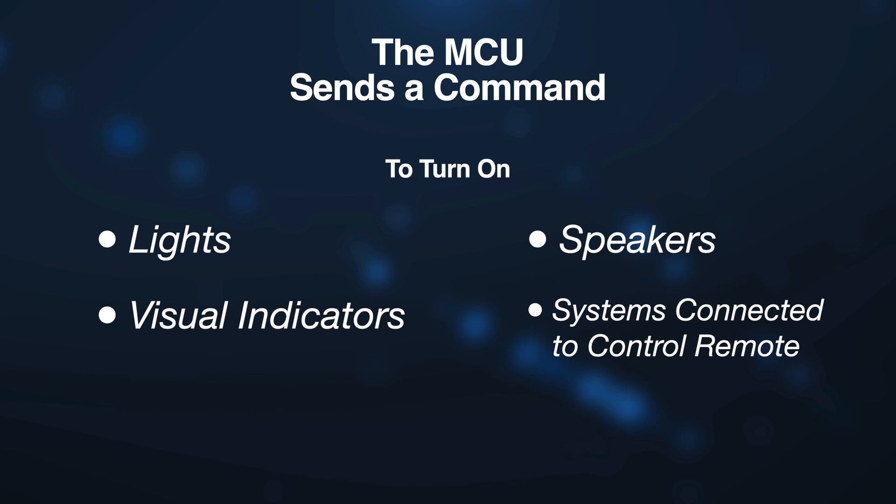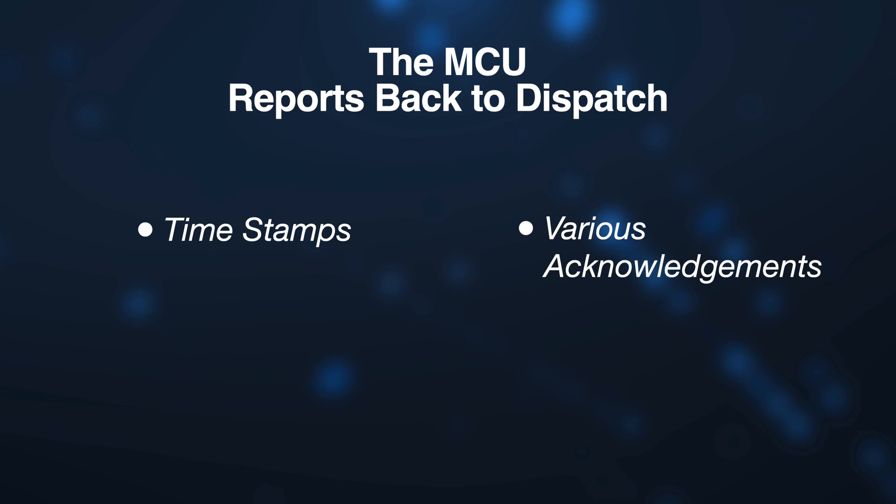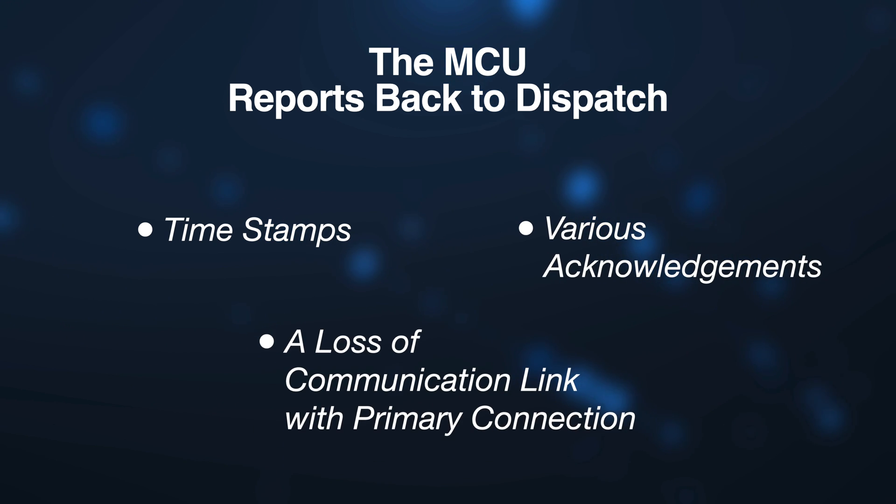and systems connected to the control remote. The MCU is also tasked with reporting certain events back to dispatch. This includes timestamps, various acknowledgments, and importantly, a loss of communications link with the primary connection.